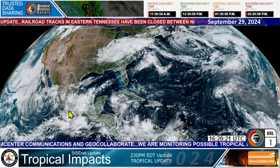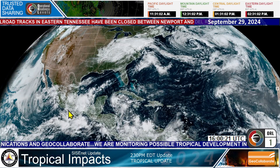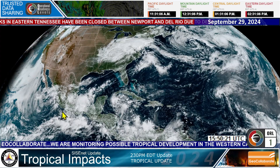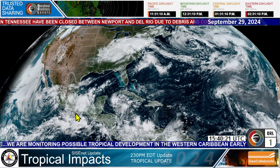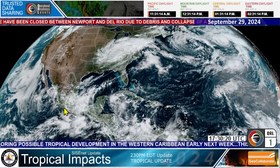This is the remnants of Tropical Storm John, by the way, which has caused quite a bit of devastation in Acapulco. They were hit by Hurricane Otis last year, and they've had quite a bit of flooding rains — 20 to 30 inches of rain down there. It's been terrible.